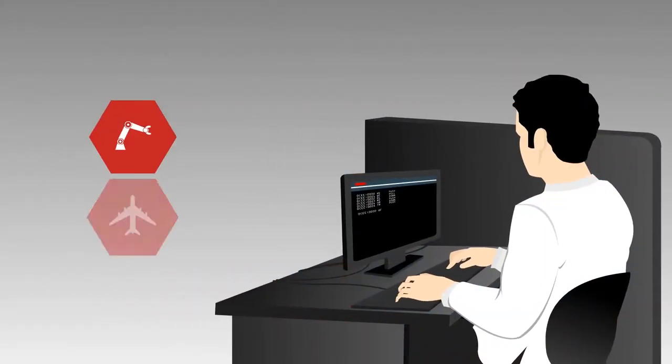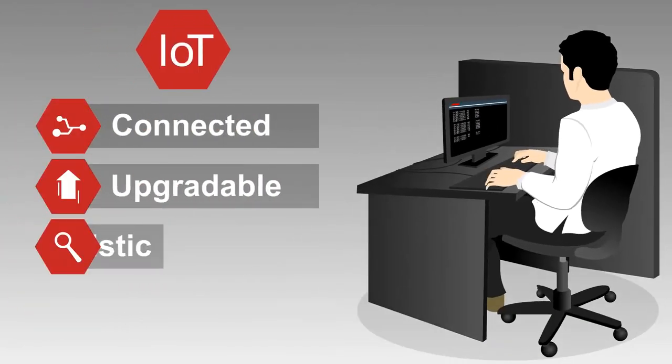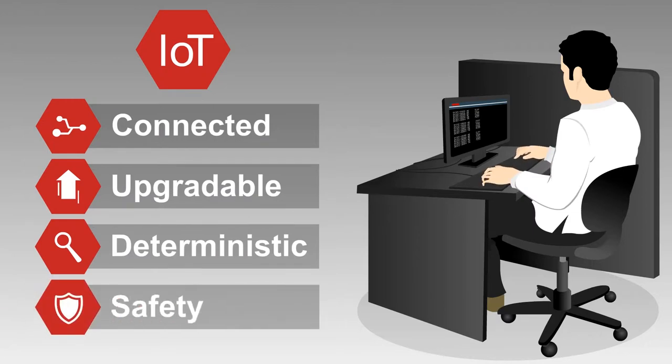This versatile operating environment is used as a foundation for creating intelligent devices that are IoT-enabled and are connected, upgradable, deterministic, and meets safety and security certifications across multiple industries.